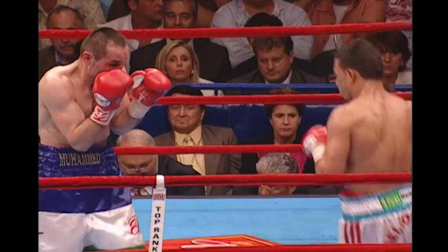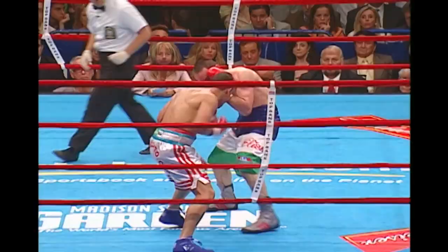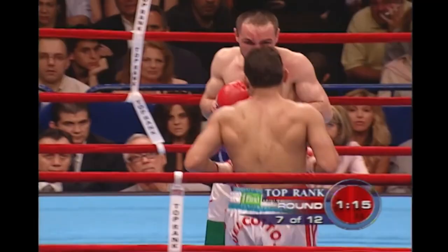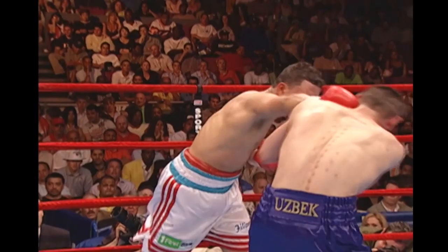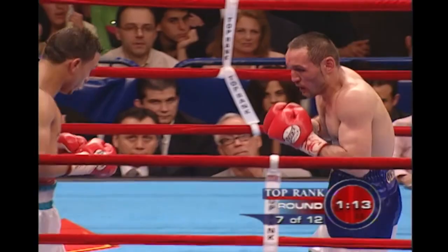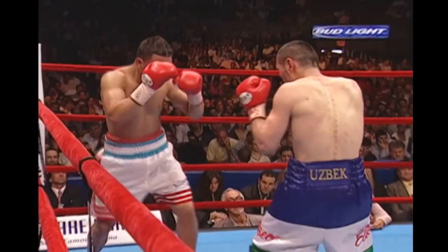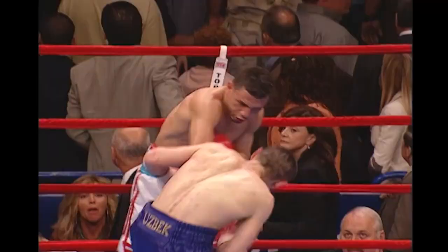The crowd now starting to chant Cotto's name. Abduleev is aggressive, but right now he's really not very effective. Right hand by Abduleev, but Cotto comes back with his own right. Let's take a look at some of the action in round seven. Abduleev's forehead is starting to really swell up. Just when I said he wasn't effective, he landed his best punches of several rounds. Abduleev just does not stop, keeps coming forward, and if nothing else he is putting pressure on Cotto. The better fight is inside the ring.